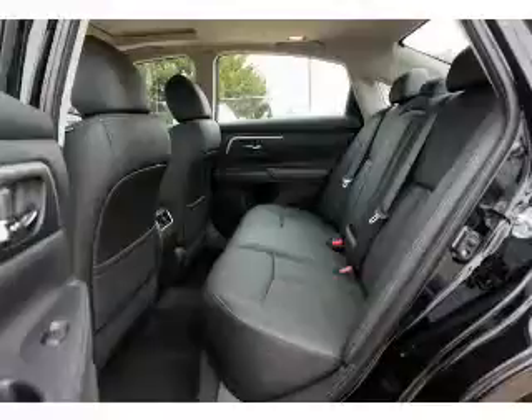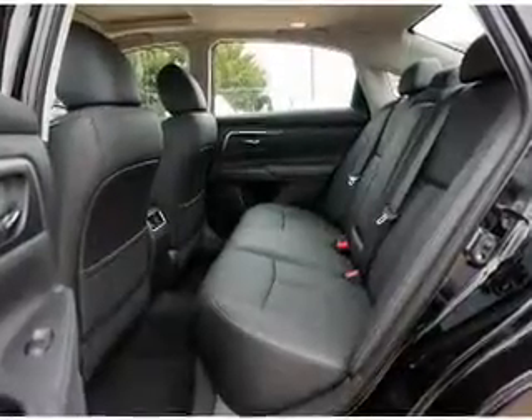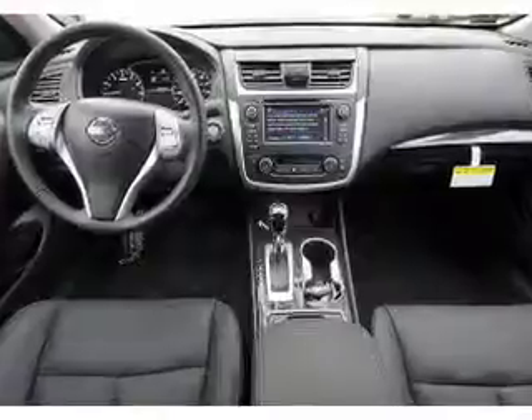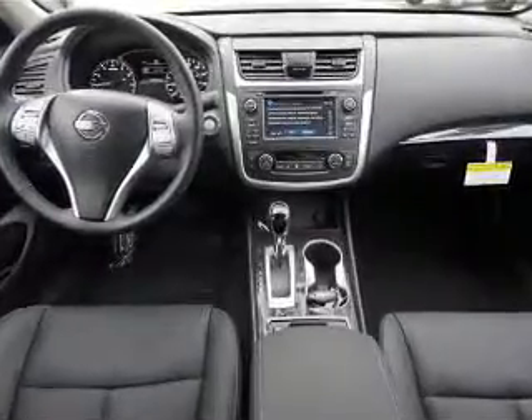Inside you'll find a heated steering wheel, leather seats, heated seats, Bluetooth connectivity, Sirius XM satellite radio, auxiliary input, remote start, steering wheel controls, a premium sound system, and push-button start.